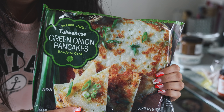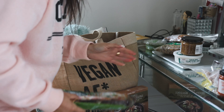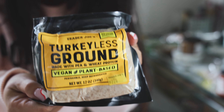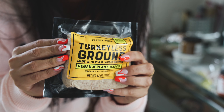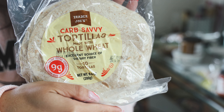After literally months of them not having them, it's finally back — the Taiwanese green onion pancakes! I got two of them; I felt bad taking more — I wanted to save them for everyone else. This is a new find that I'm really excited for: the turkeyless ground, because their vegan turkey burgers used to be like my favorite and they got rid of them. These tortillas are great too. That's the haul! I'm going to put everything away and then make lunch. It's about 1:30 and I want to make a tofu sandwich.